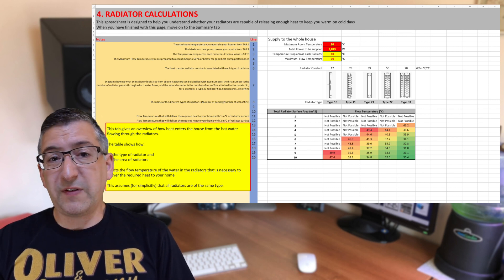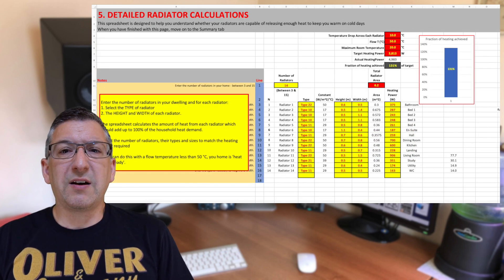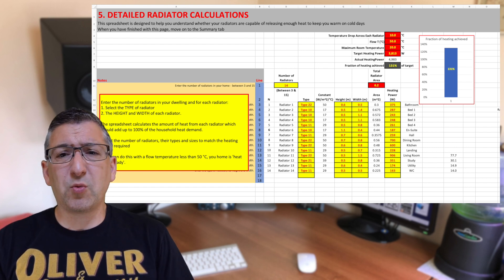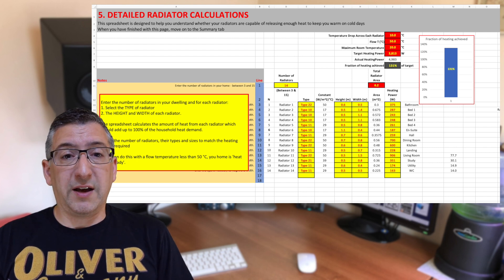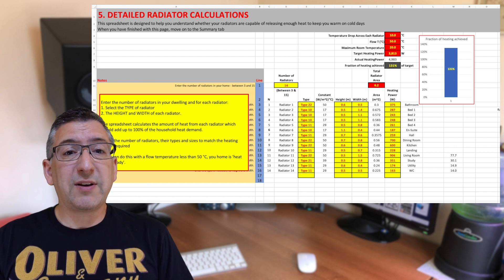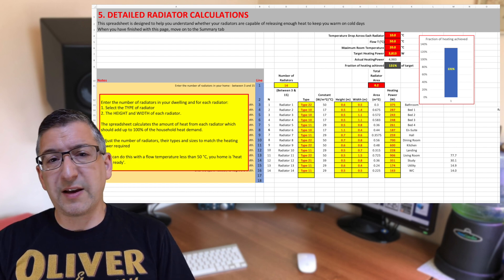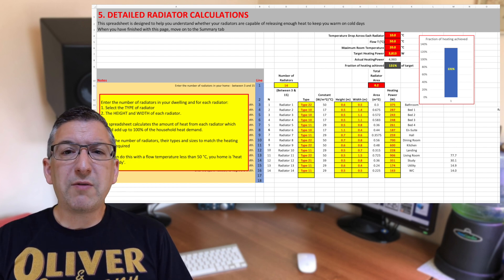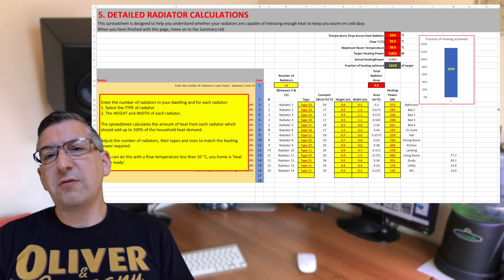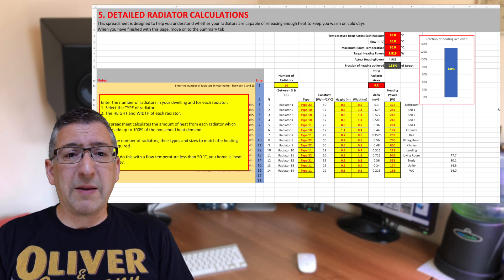I've left it at the defaults with a 50 degree flow temperature. On the fifth tab, I've defined all of the radiators — these are the radiators as specified by Octopus with their changes, rather than the actual ones I have at the moment. What is interesting are the output powers for bedrooms 1, 2 and 3. This spreadsheet has calculated heating powers that are 25 to 30% lower than the calculations from Octopus, meaning those three rooms have radiators with a lower power output than their heat loss. I'll need to do more research on why there is such a discrepancy.